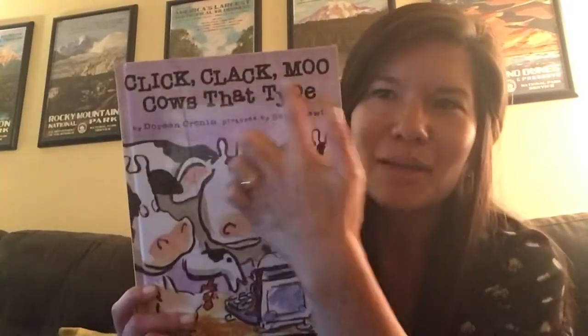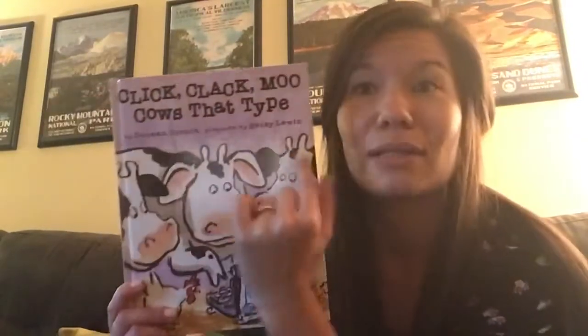Before we get started, our good reader skill this book is making predictions. Predictions are when we think about and make a guess about what might happen based on what we already know in the story. There are a couple times in the book I'm going to stop and ask you to make a prediction, a guess about what might happen next. Click Clack Moo, Cows That Type. The author is Dorian Cronin and the illustrator is Betsy Lewin.